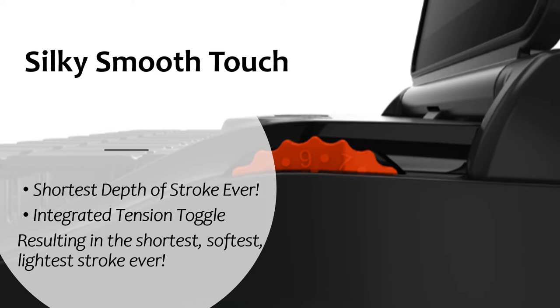Let's start our overview today with one of the most important features on a writer, the touch. Advancements in technology have allowed us to provide the shortest stroke and lightest touch we have ever offered on any of our writers. Whatever your current writer may be, once you write on the Luminex II you will notice the difference immediately and the difference is quite dramatic.